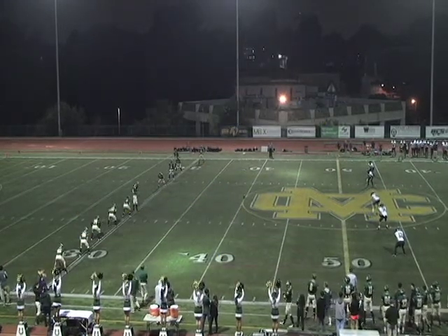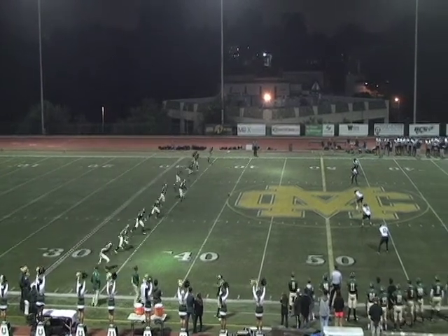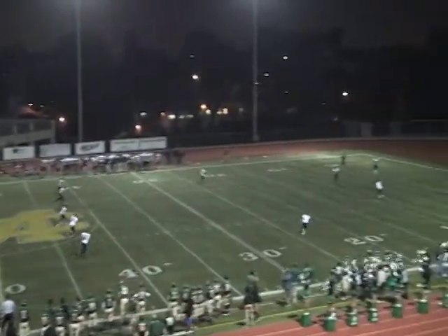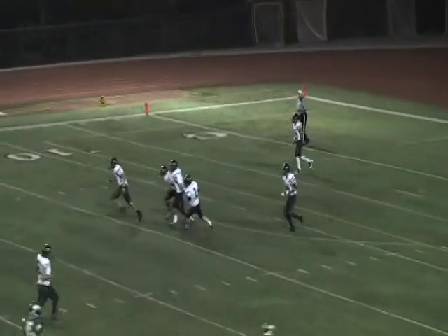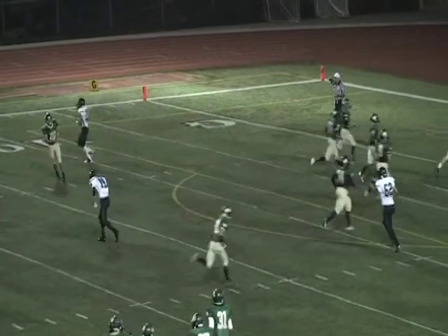Mustangs in their home green and gold, South Spartans in their road white and green. Mustangs off to a quick 14-0 lead here in the opening quarter, and that one will be a touchback.